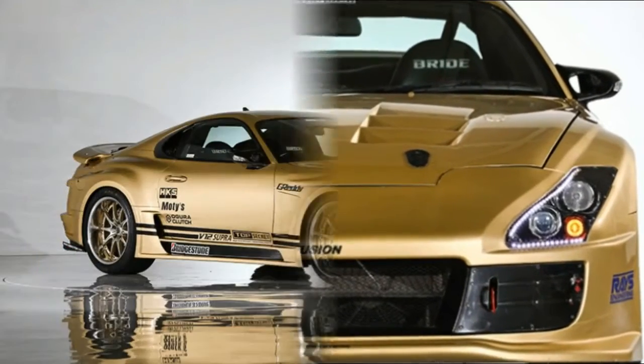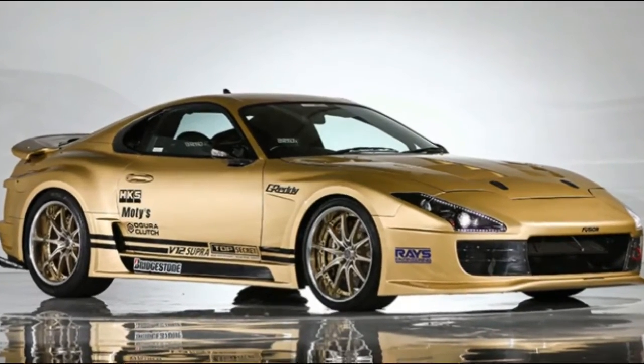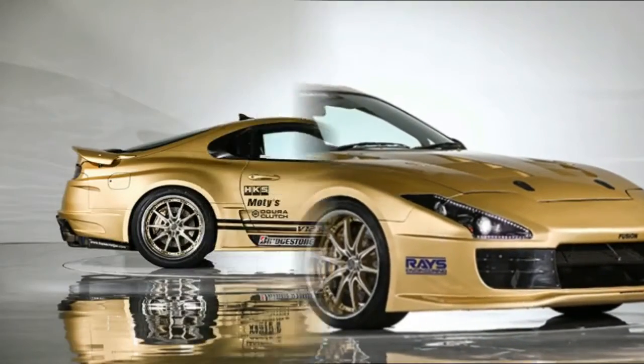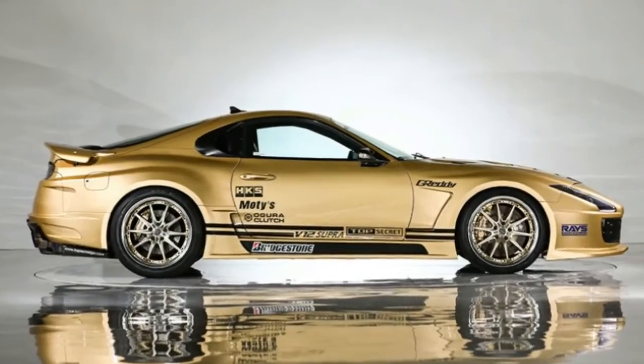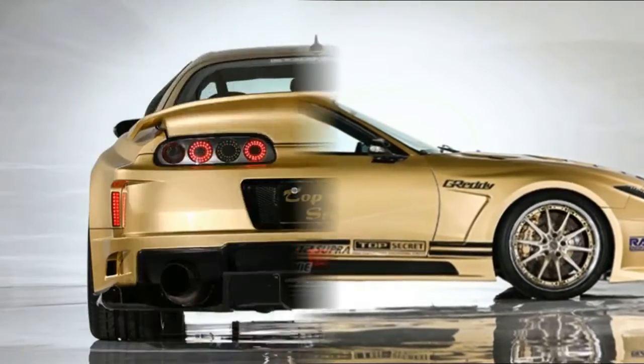A 222 miles per hour Toyota Supra is up for auction. This coming January, during the 2018 Tokyo Auto Salon, an auction house called VH Auction will offer a modified 1994 Toyota Supra.